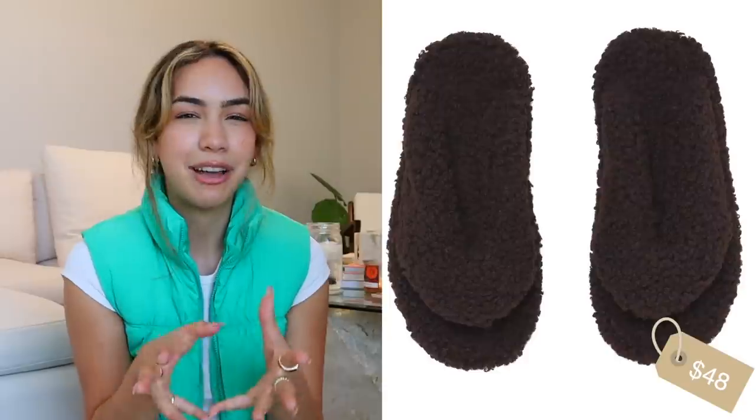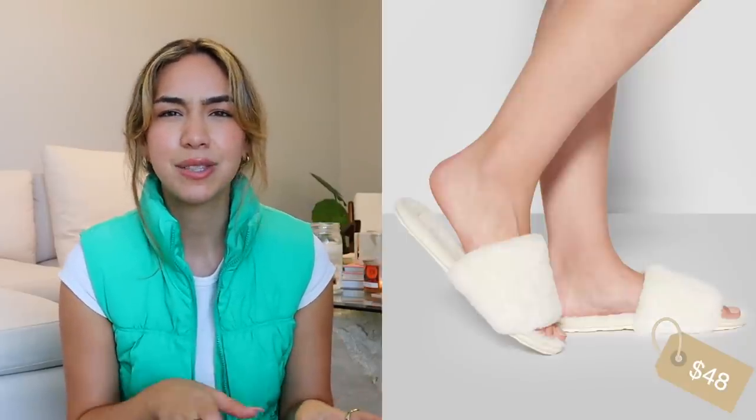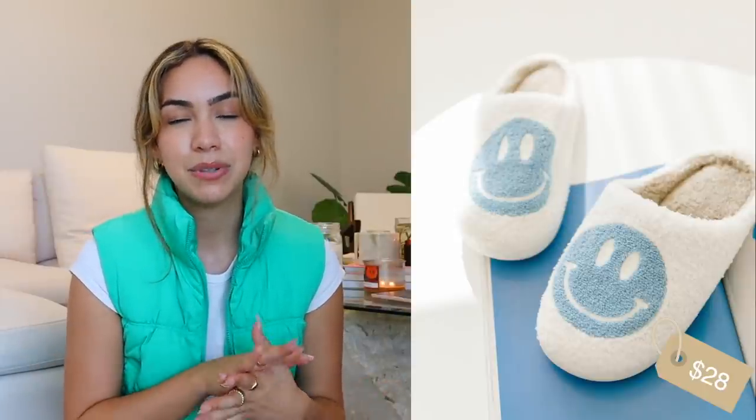We can't have a cozy category without talking about some Skims. First off, the Skims slippers — these are kind of like a sandal type of slipper but they just look so fluffy and cozy. Then we have the Skims sandals, which are called sandals but are more like slippers or around-the-house shoes.